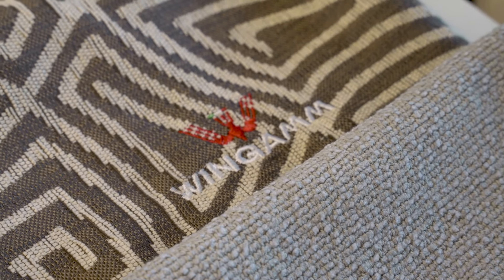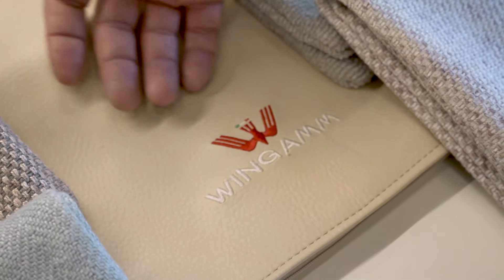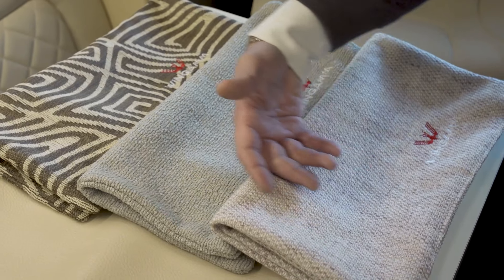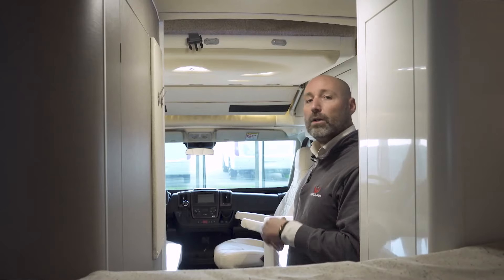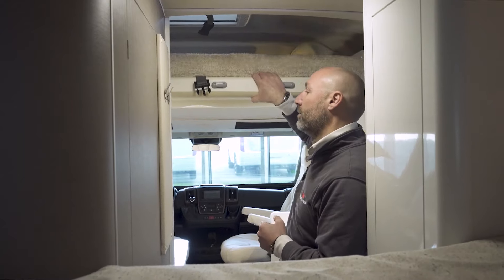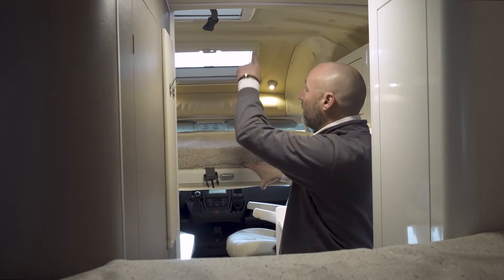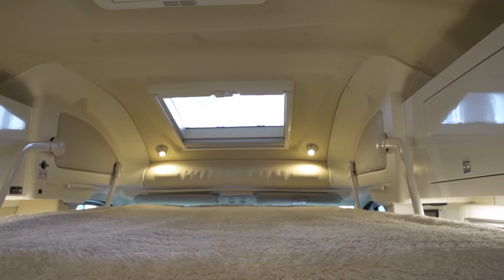There are a variety of premium fabric materials available from Wingham, from 100% leather to 100% cotton or 100% linen. This is the drop-down bed which comes down from the skylight roof — it has a memory foam mattress and wooden slats underneath for maximum comfort.